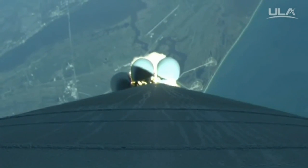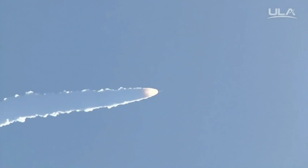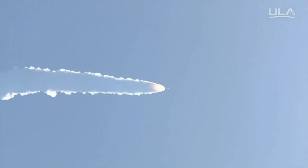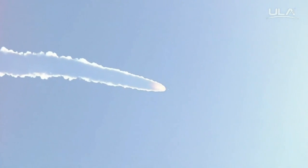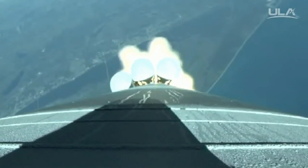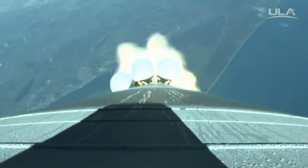RD-180 is performing well for the set MR. All signatures look good. Currently flying at an altitude of 10 miles, downrange distance 6.8 miles, current velocity 2,400 miles per hour. And booster has throttled back, right on schedule. Signatures look good.